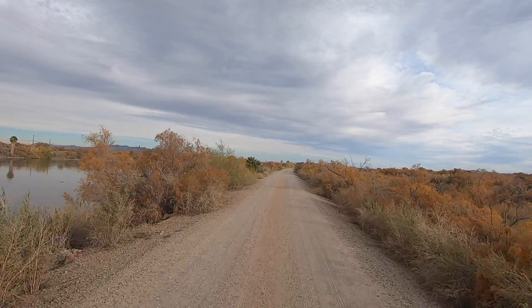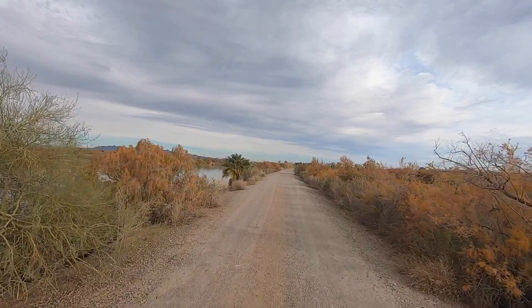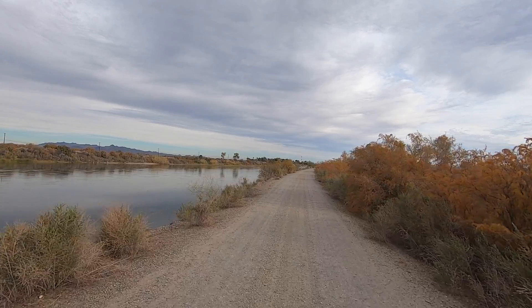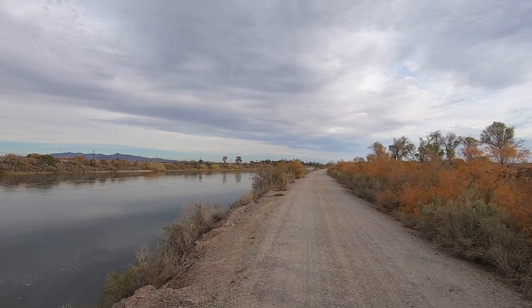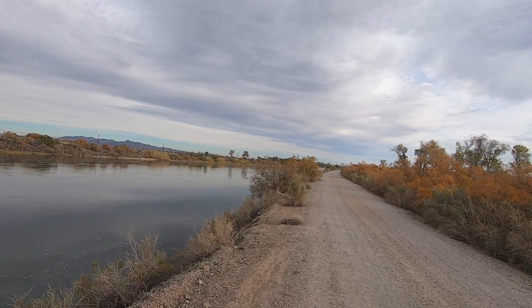Get up here and get parked. Water's nice and calm. There are boat launches somewhere in this area too — I'm not sure where. You can definitely do some boating, jet skis, all of it.